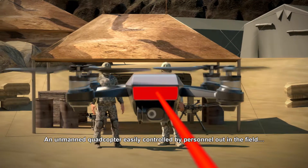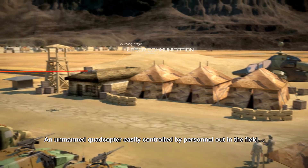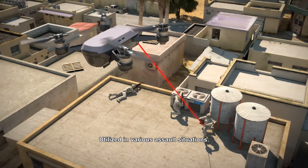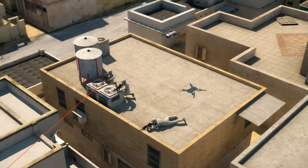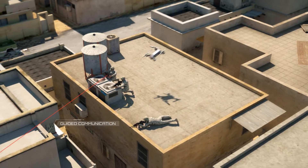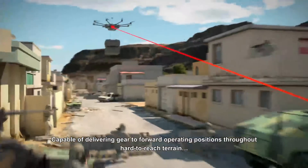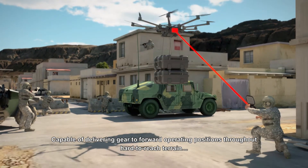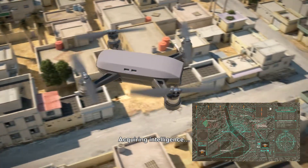Introducing the Shalat Optronics Guided Marking Drone: an unmanned quadcopter easily controlled by personnel out in the field, utilized in various assault situations, capable of delivering gear to forward operating positions throughout hard-to-reach terrain, and acquiring intelligence.